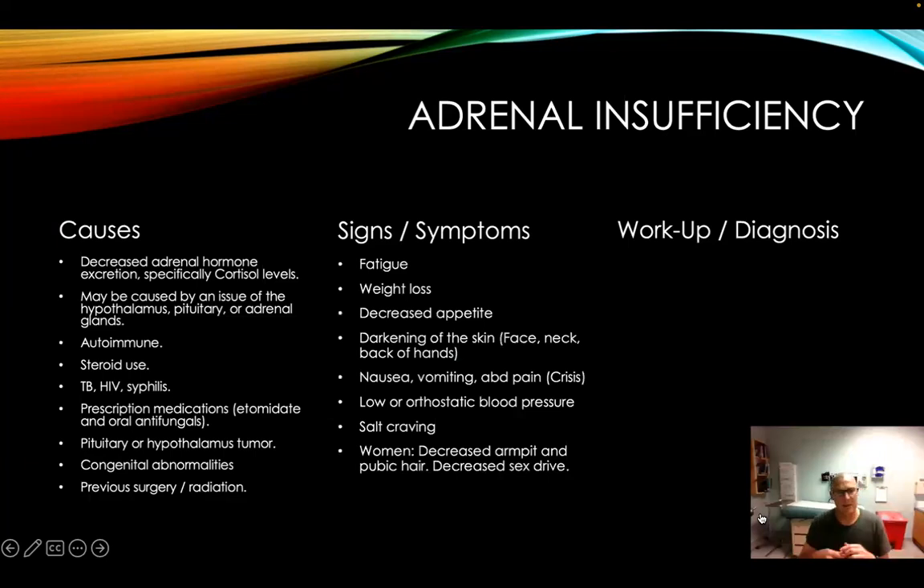Common signs and symptoms: patients feel very fatigued. They might have a little bit of weight loss and decreased appetite. Something you often see on the boards is the darkening of the skin, face, and hands. Orthostatic low blood pressure — patients that have this variable blood pressure where you go through their medications and nothing really stands out, they're not taking anything, they're hydrating themselves, and the rest of their lab work doesn't look poor. You're thinking, what could this be? Adrenal insufficiency could be something you see. In women, decreased armpit and pubic hair and decreased sex drive are also possible findings.